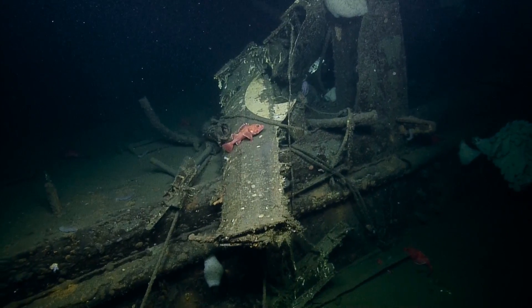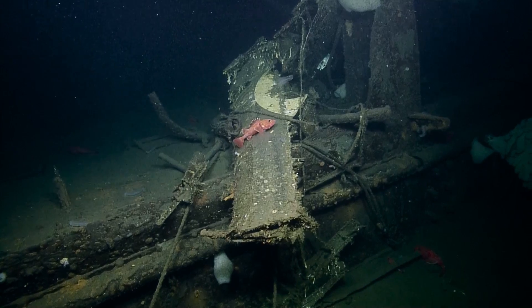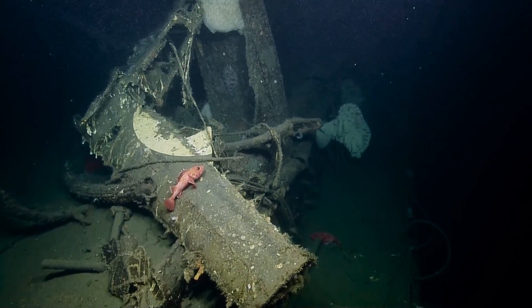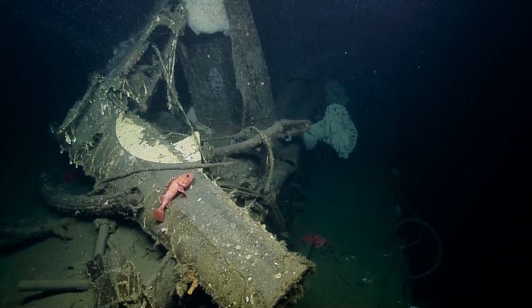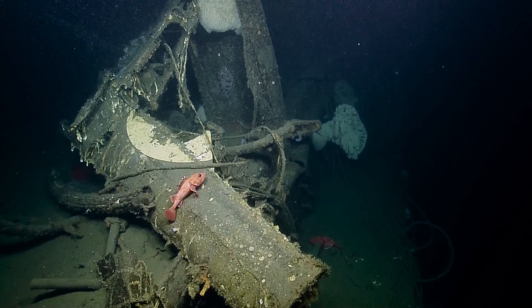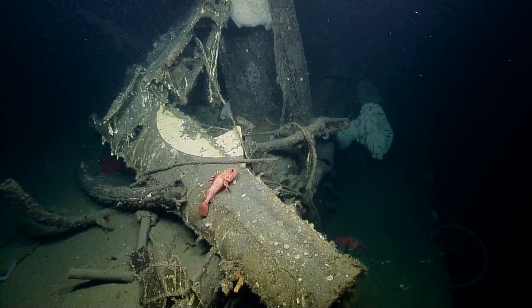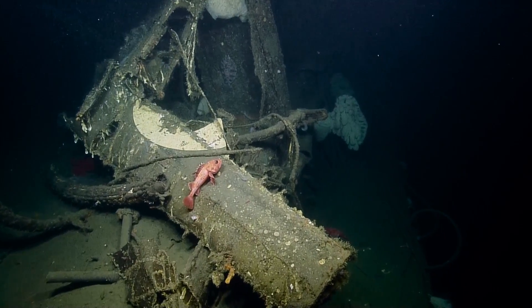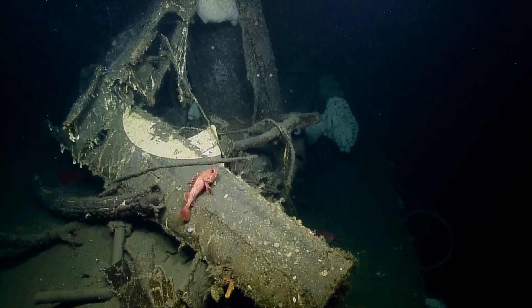Wait — is that the rudder? The vertical tail? Because the tail broke off. Could it be part of our other aircraft that we already found? Well, we'll see — in which case it's not going to be on the wing, it would be on the body.